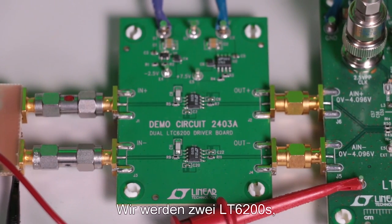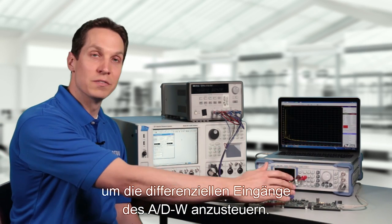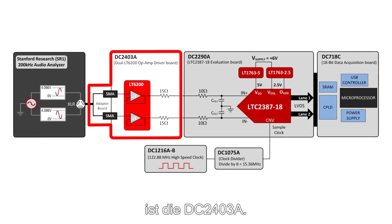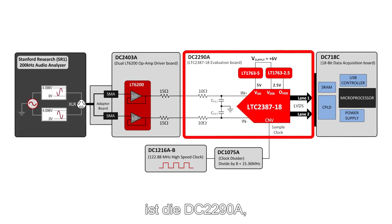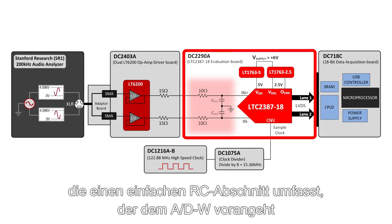We are going to use two LT6200s, which are low-noise, high-linearity amplifiers, to drive the differential inputs of the ADC. The development board that includes the two LT6200s is the DC2403A. The development board for the LTC2387-18 is the DC2290A, which includes a simple RC section preceding the ADC, shown in the block diagram.